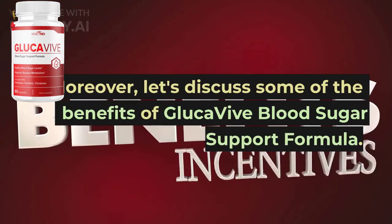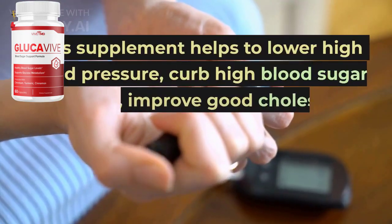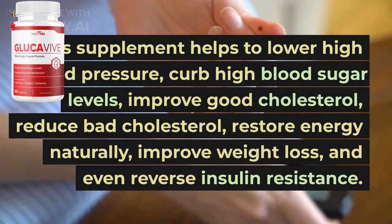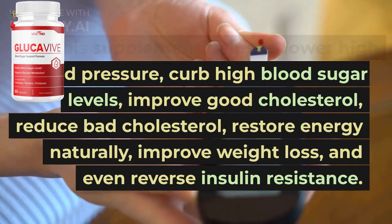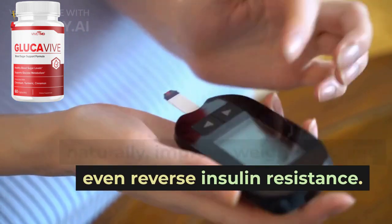Moreover, let's discuss some of the benefits of GlucaVive Blood Sugar Support Formula. This supplement helps to lower high blood pressure, curb high blood sugar levels, improve good cholesterol, reduce bad cholesterol, restore energy naturally, improve weight loss, and even reverse insulin resistance.